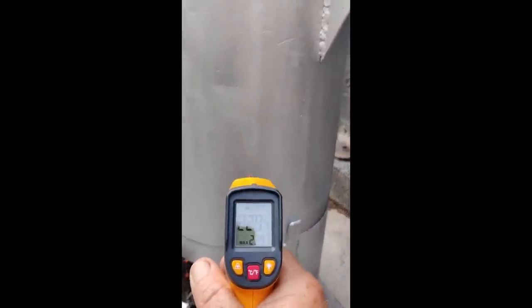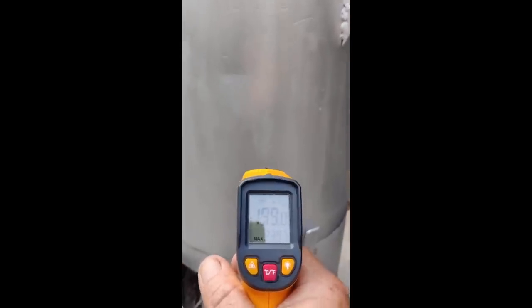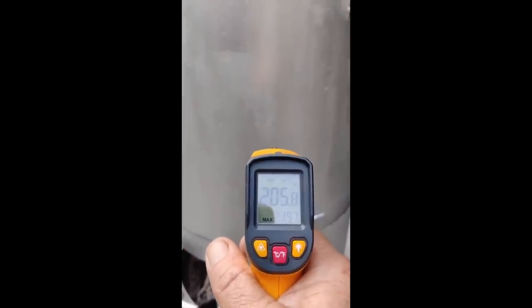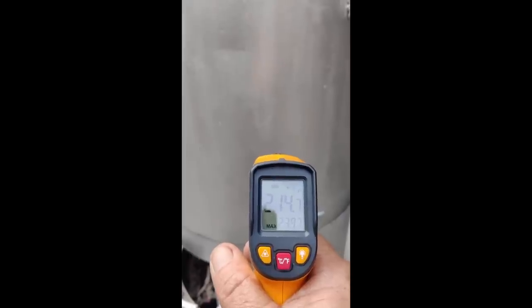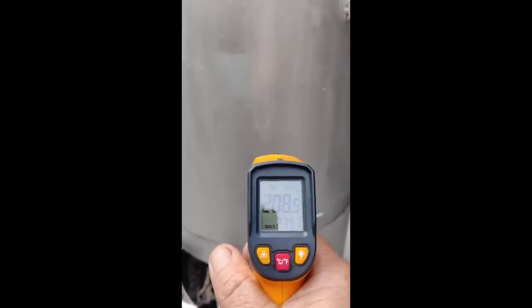The bottom temperature — I was reading about 240°F earlier on and there's no way it could have dropped by that much in minutes. We're at about 209°F now.